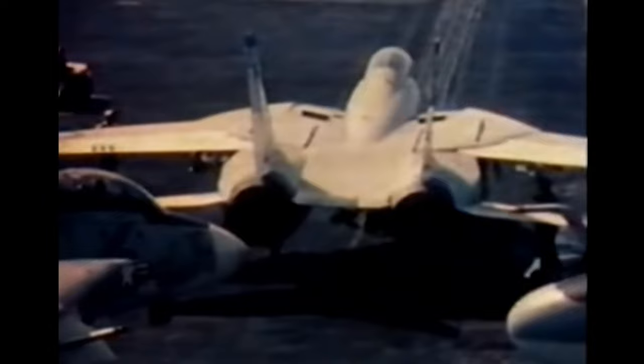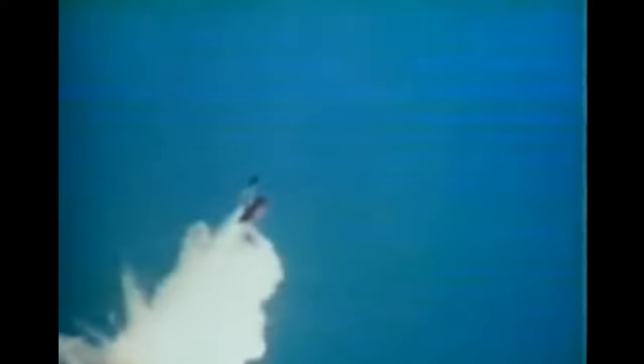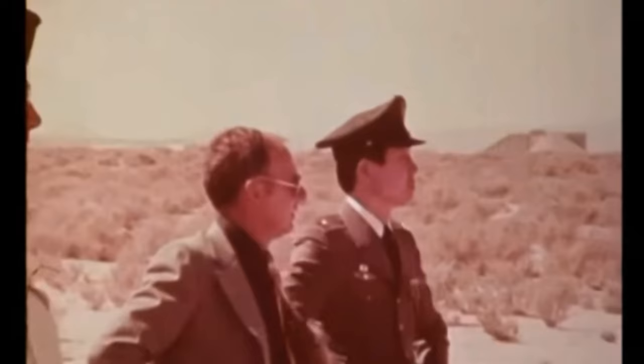The AIM-54 Phoenix was the stepping stone between the Sparrow and the AMRAAM in terms of technology and weapons development. It was the first U.S. fire-and-forget multiple-launch radar guided missile, using its own active radar guidance system during terminal guidance without help from the launch aircraft. This capability was so advanced that in theory it gave the Tomcat, with a six-Phoenix load, the unprecedented ability to track and destroy up to six targets beyond visual range as far as 100 miles away.